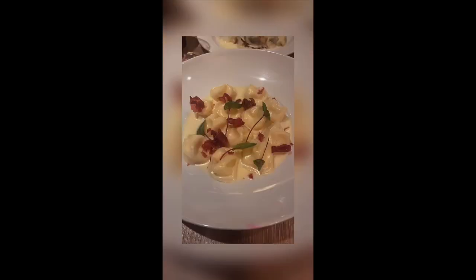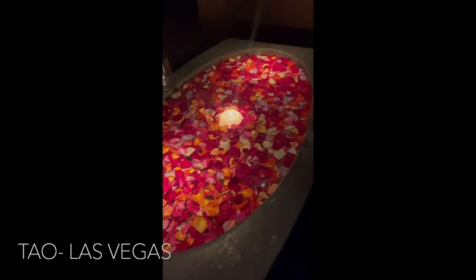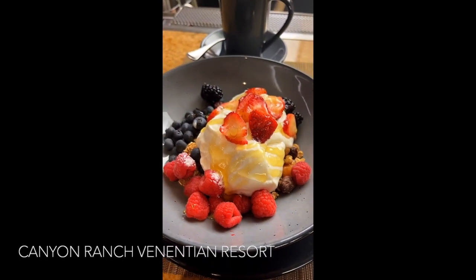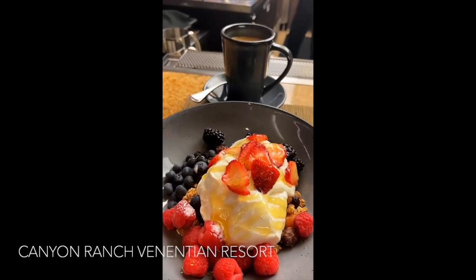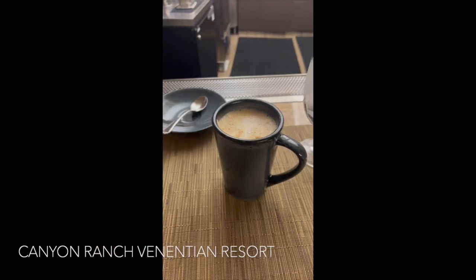We ate good in Vegas. First, we started out at Matteo, which is like an Italian restaurant. They had amazing Brussels sprouts and drinks, and oh my gosh, ravioli — it was delicious. Thumbs up, five stars. Then we went over to Tao, which is a very, very popular restaurant — Japanese flair, beautiful scenery. I mean, it was like a museum in there. Didn't get a chance to show you guys my food but it was yummy. One morning I went downstairs and got me a beautiful yogurt parfait with fresh fruit and berries, along with a vanilla oat milk latte — it was delicious.